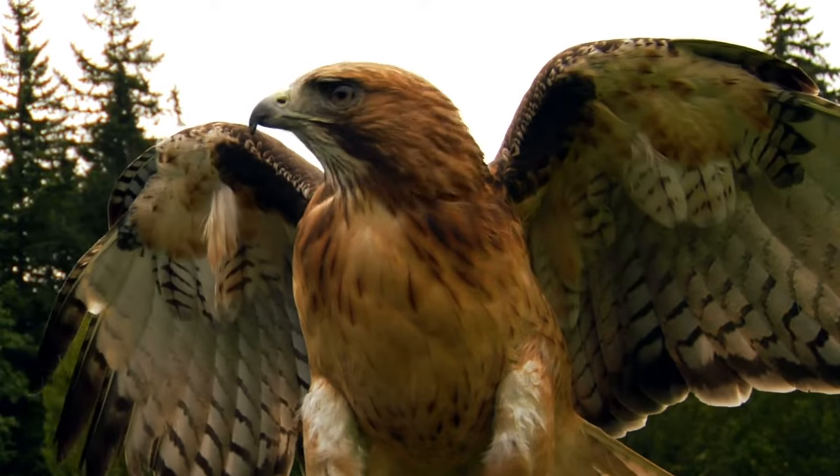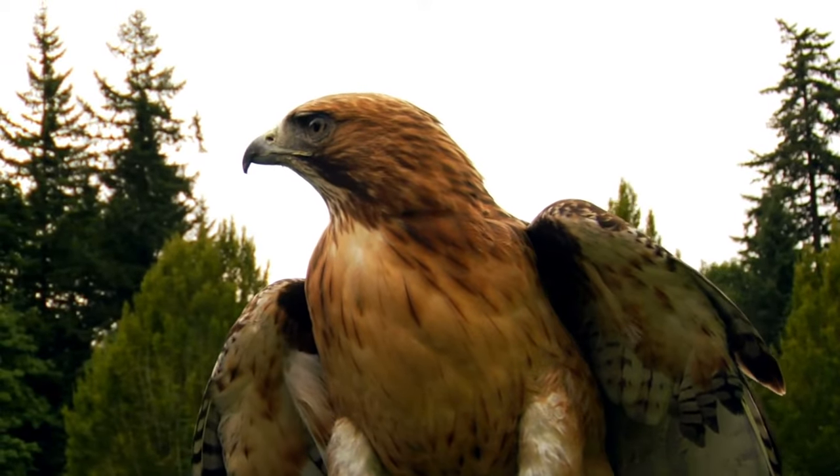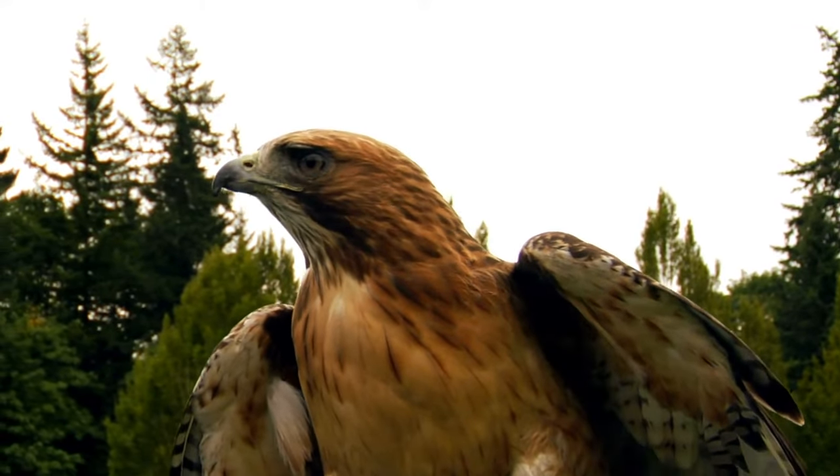They have broad, round wings with distinctive dark bars. The body color can be a dark reddish-brown to a creamy white.